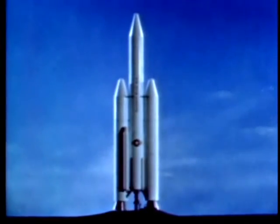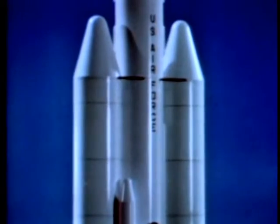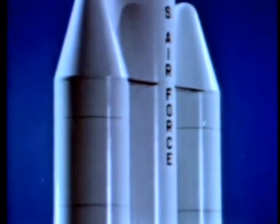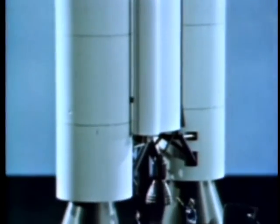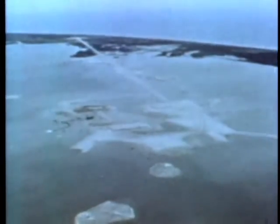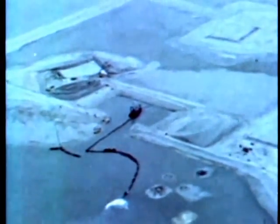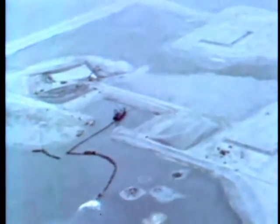With solid propellant boosters added to the core vehicle, the configuration is known as the Titan III-C. For certain specialized Air Force requirements, standardized components can be so arranged as to provide still other Titan III configurations. The Titan III itself is a new concept, and its launch facilities are also new. Six-and-a-half-million cubic yards of sand were dredged from the Banana River to make way for the Titan III.